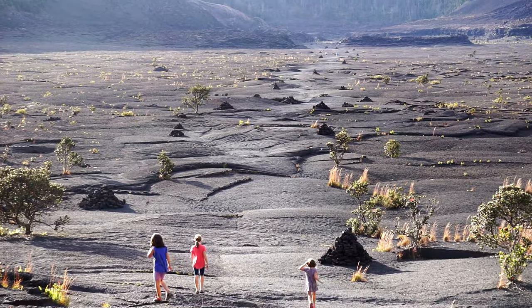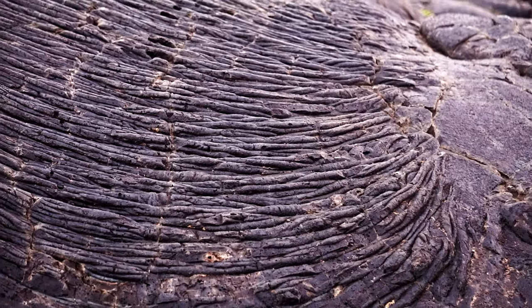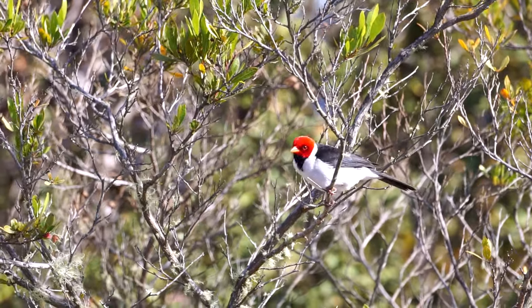It's crazy that this was once all molten lava. So we opted not to hike all the way today just because there's a lot of other stuff we want to see in the park. We don't want to get too tired before we go, but we are going to continue up the trail.